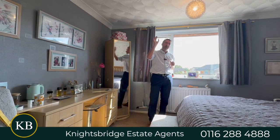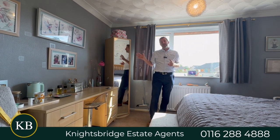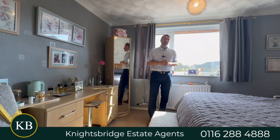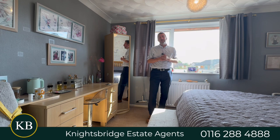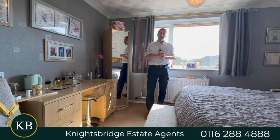Outside, you've got a front garden, a lovely back garden, driveway on the side and a garage, which again with these two beds is actually quite unusual — that's quite a rare thing. So great house, great first time purchase or possible buy-to-let opportunity. Give us a call on 0116 288 488 to get yourself a viewing.